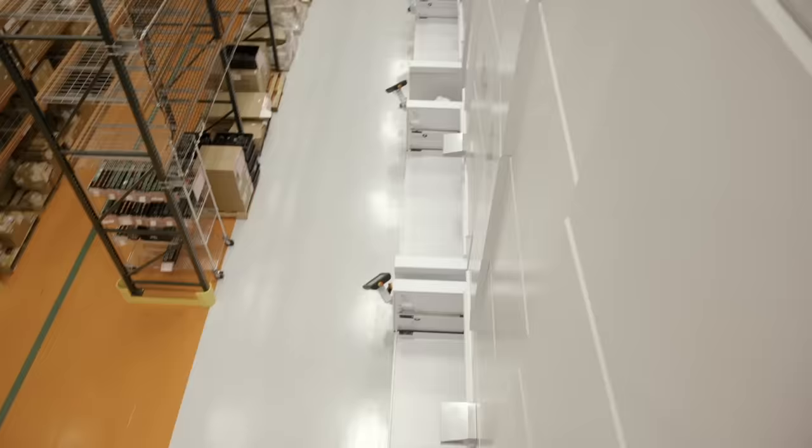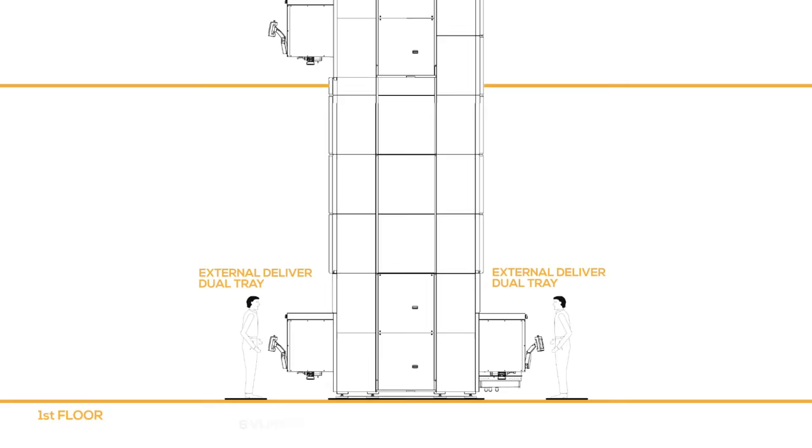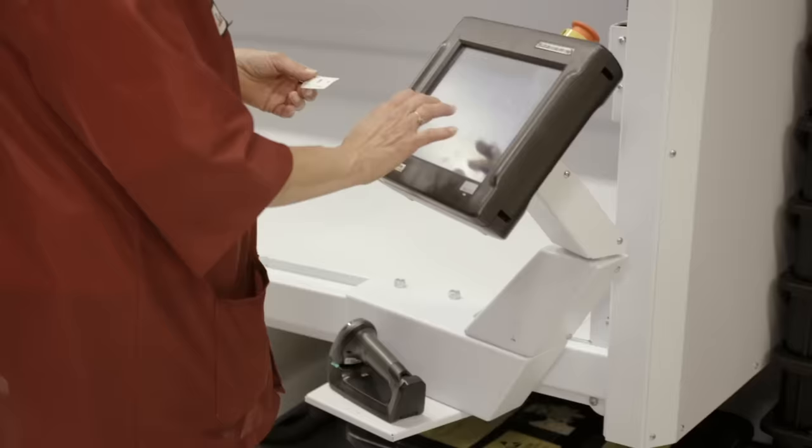Our modular system is actually designed to have three separate openings. We have two on the first floor on either side of a wall that separates our warehouse from our production space. The third opening is on the second floor, which feeds our SMT circuit board assembly line.